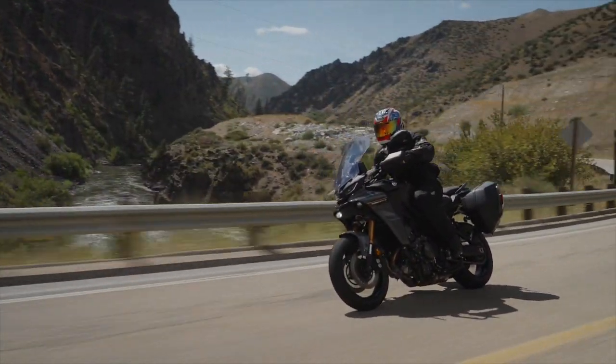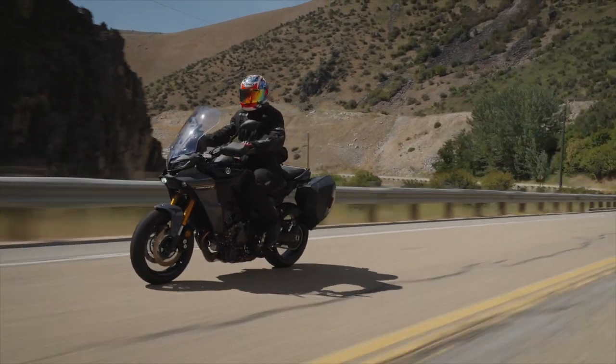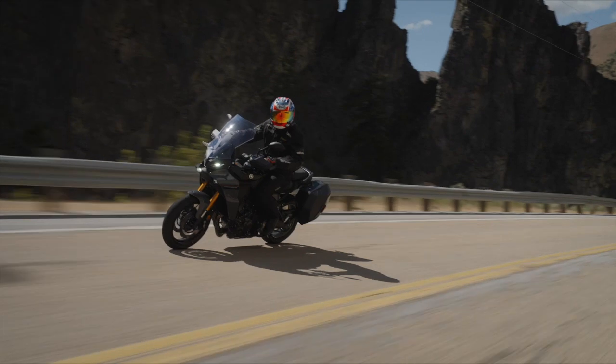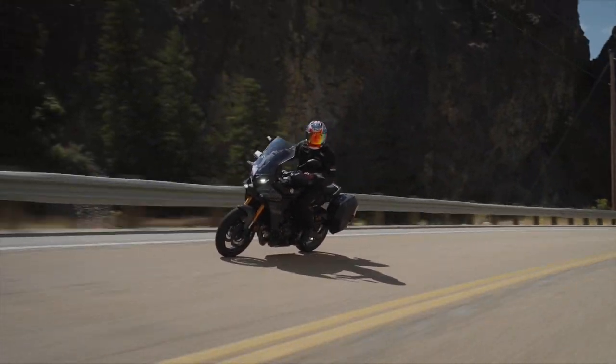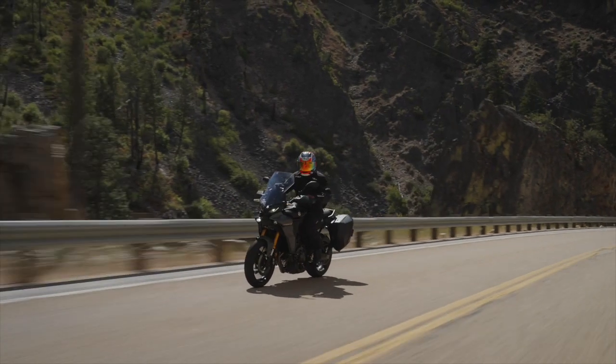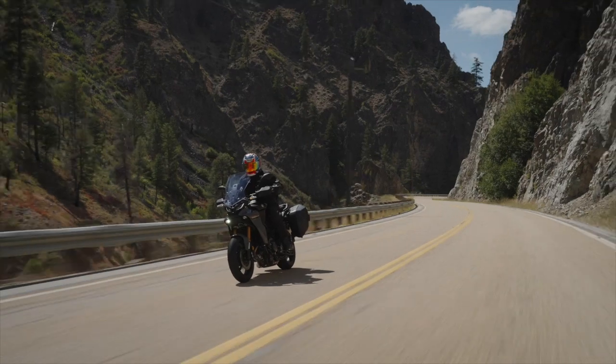Today I'm riding the updated 2024 Yamaha Tracer 9 GT Plus. Now, despite the adventure bike looks, the Tracer 9 GT Plus is a sport touring motorcycle. I've always been a fan of this big cross-plane triple — it makes great noises, has plenty of torque, and a great mid-range.